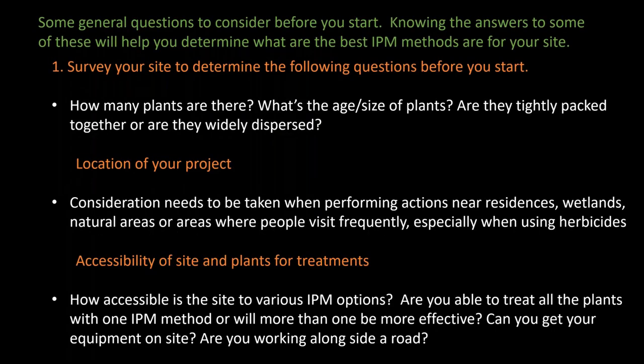There are some questions you'll need to consider before you start your broom control project, and knowing the answers will help you determine what are the best IPM methods to use on your site. The first thing you should always do is survey your site carefully. Estimate roughly how many plants you have on site, what age the majority of them are, and how they're growing. Are they large or small, or a mix in size? Are they tightly packed together or widely dispersed? How many seedlings are there?